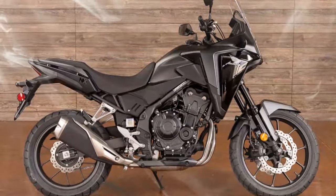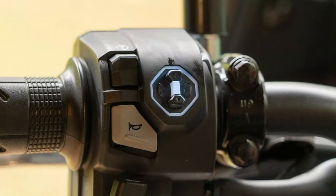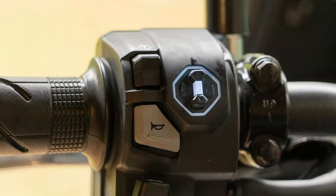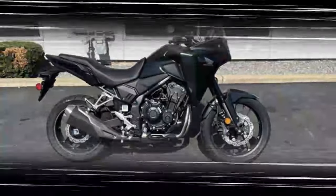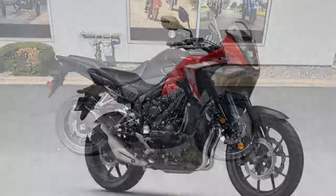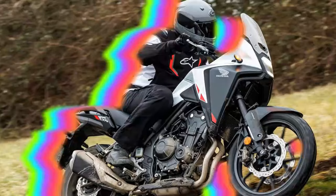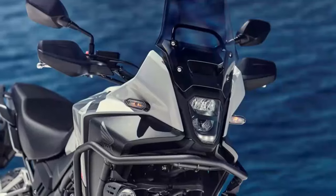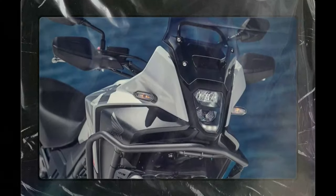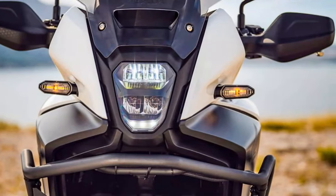The 2024 Honda NX500 delivers an impressive performance that builds upon the strengths of its predecessor, the CB500X. At its heart lies the familiar 471cc parallel twin engine, refined for enhanced acceleration. This engine provides robust low to mid-range torque, making it ideal for city commuting and spirited rides alike. Riders will notice a marked improvement in responsiveness, particularly above 5,500 RPM, thanks to Honda's ECU tuning that optimizes power delivery. This seamless blend of power and efficiency makes the NX500 a versatile choice for a variety of riding conditions.